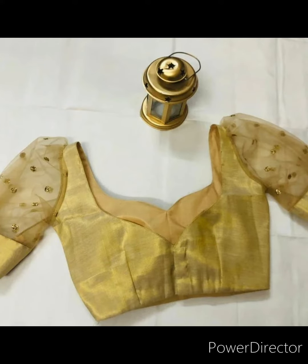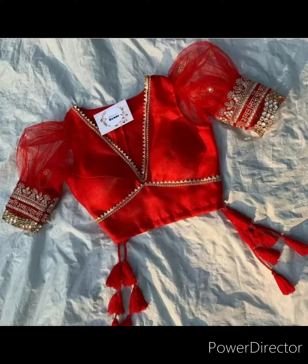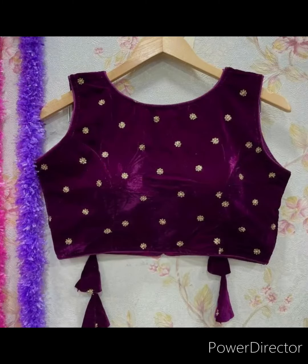Maroon color velvet blouse looks so heavy. You can wear this on any party and create your own style.